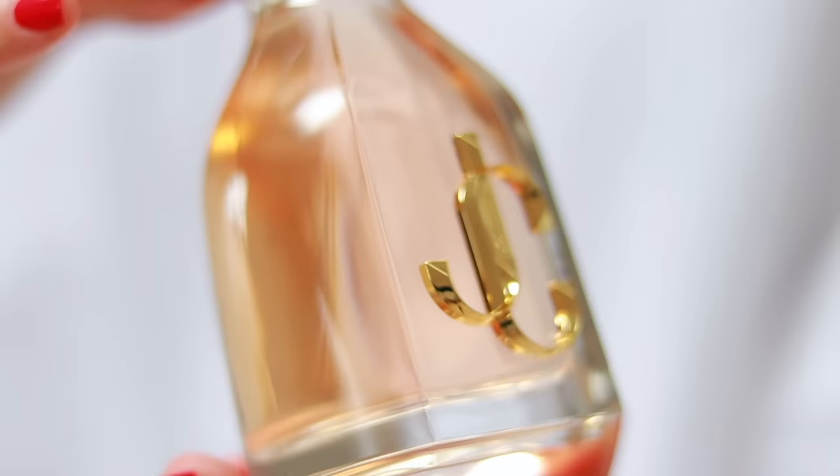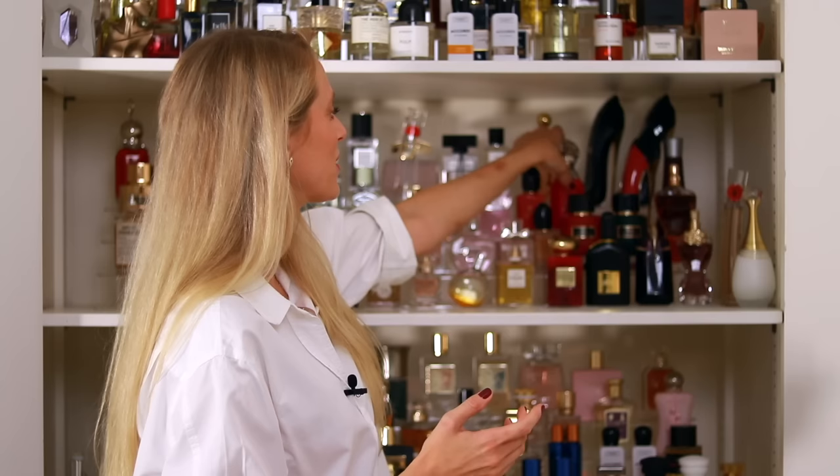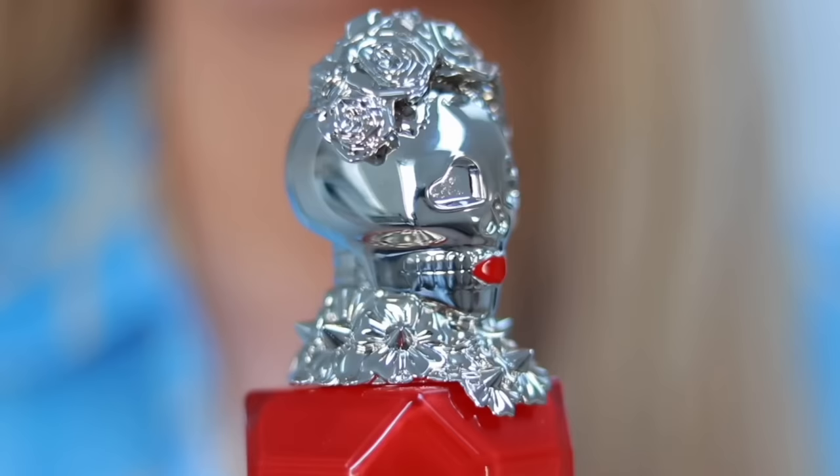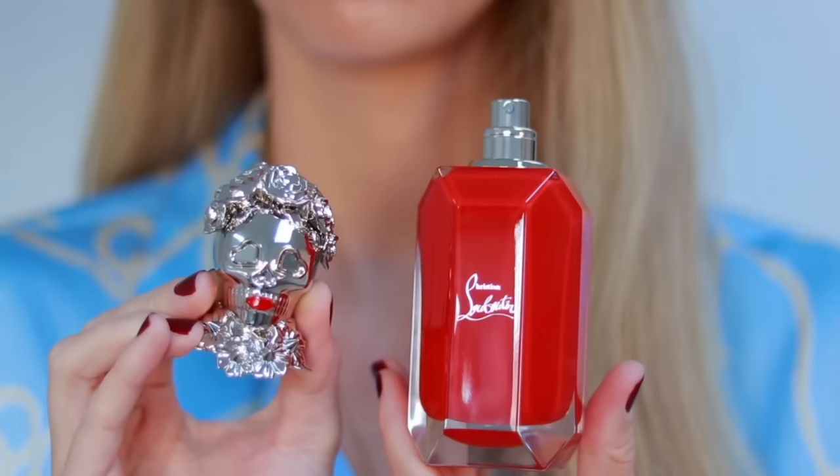We also have I Want Choo in the back — a floral fruity fragrance, very sexy. I'm not typically drawn to it, but my husband seems to like it so I wear it and get compliments. Then we have Loubi Kiss from Louboutin — a beautiful, creamy white floral scent with tuberose and jasmine. It is very opulent, a true white floral. If you love white florals, definitely try this fragrance; it's also great for layering.